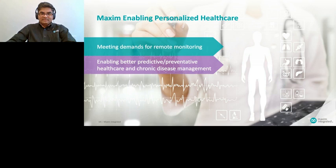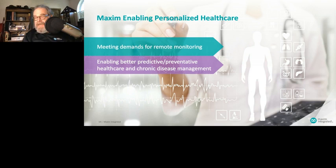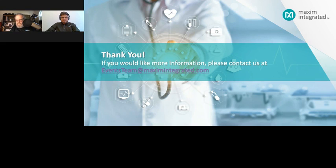Thanks, Sudhir, for the informative presentation. Before opening up the Q&A, I'd like to point out the contact us window on your screen — if you have questions beyond what Sudhir covered today, fill out that form and we'll be in touch. First question: it's nice to have this really cool thin form factor, but do you have sensors in other form factors?